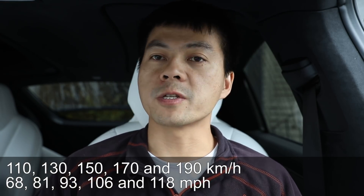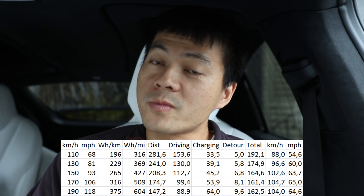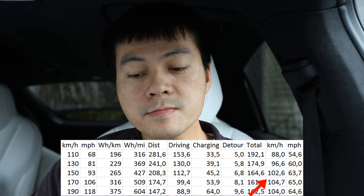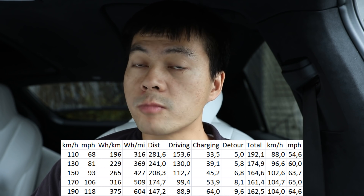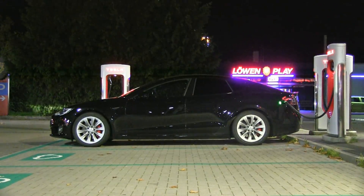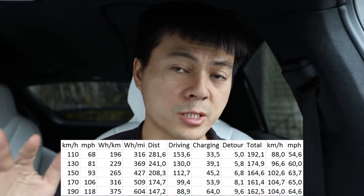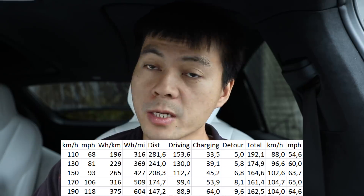Just as I've done with other cars recently, here are the results. The best speed is 170 kilometers per hour. The column you want to look at is the kilometers per hour or miles per hour column. You see that if you drive at 110 or 130, you will actually arrive slower, simply because the Model S is so efficient — even at high speed you don't consume that much, and you charge very fast with a 100 pack. The optimal speed is 170; it could be 180, but it doesn't seem to be 160 based on these numbers.